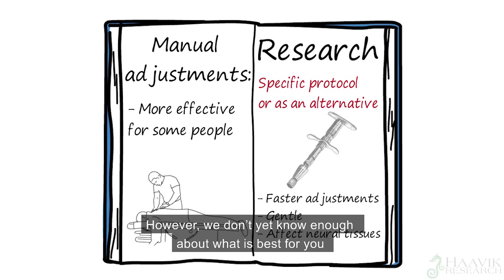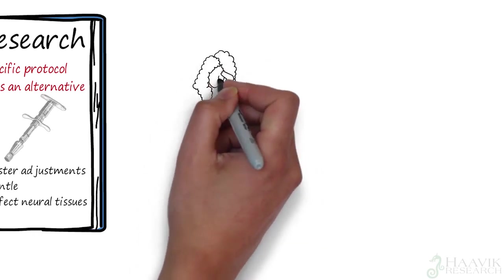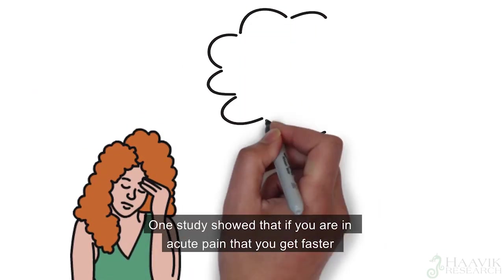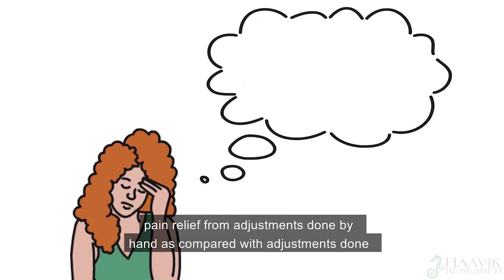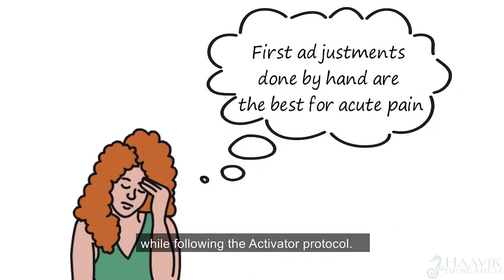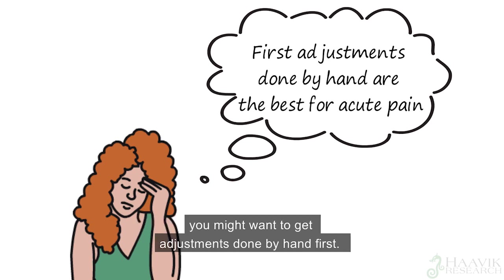However, we don't yet know enough about what is best for you at any particular time. One study showed that if you are in acute pain, you get faster pain relief from adjustments done by hand, as compared to adjustments done while following the activator protocol. So if you are in acute pain and want to get out of pain as fast as possible, you might want to get adjustments done by hand first.